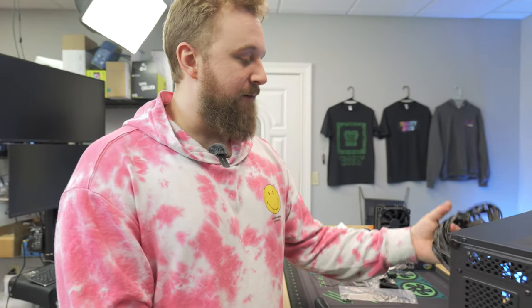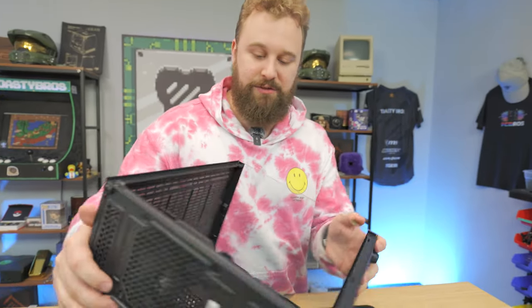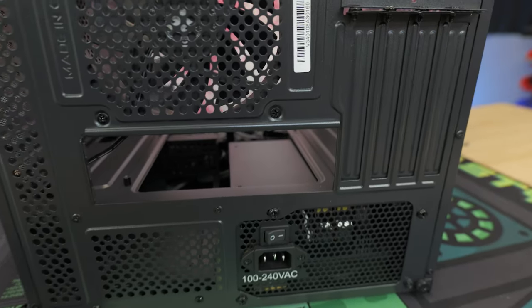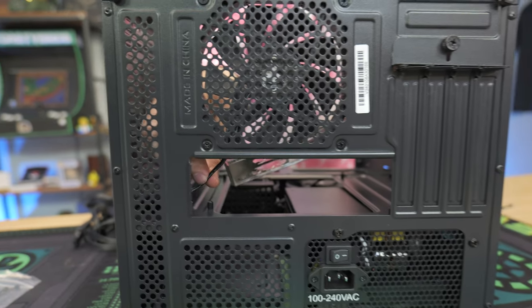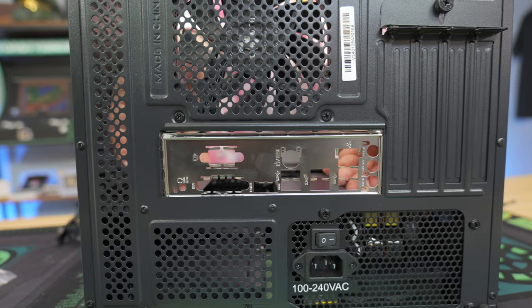Power supply is installed and ready to go. Lay the case down to install the motherboard. Very importantly, you do have to install the I/O shield first — it goes right here. A good rule of thumb: the audio ports are normally on the bottom when the case is upright. Line up the I/O shield, make sure to move any fan cables out of the way so they don't get pinched, push in all the corners, and it's installed.